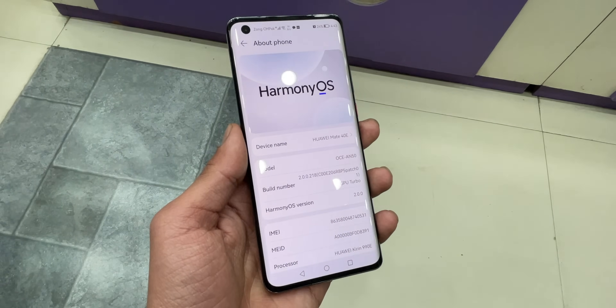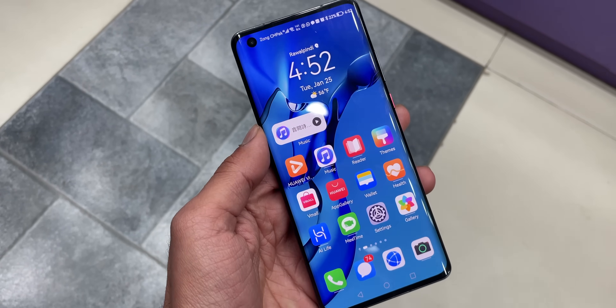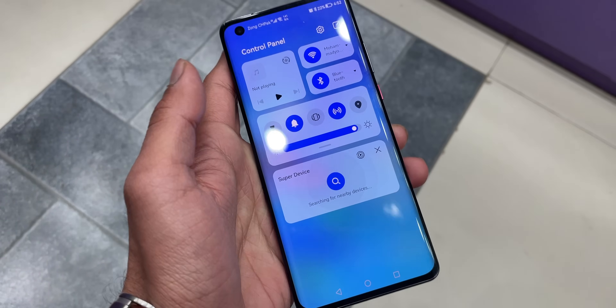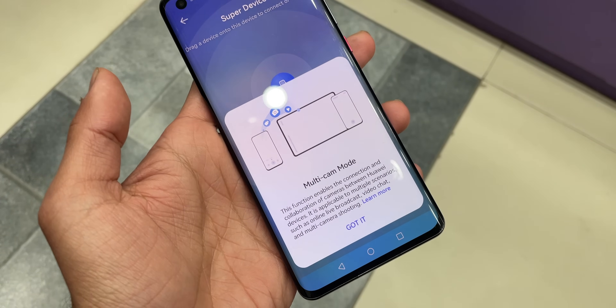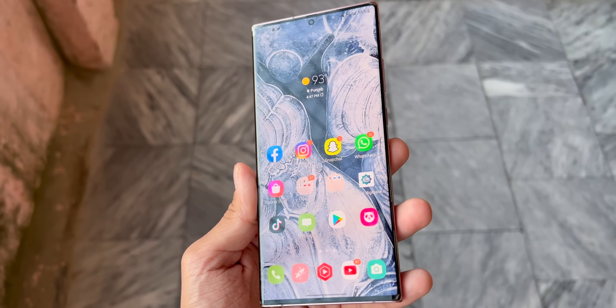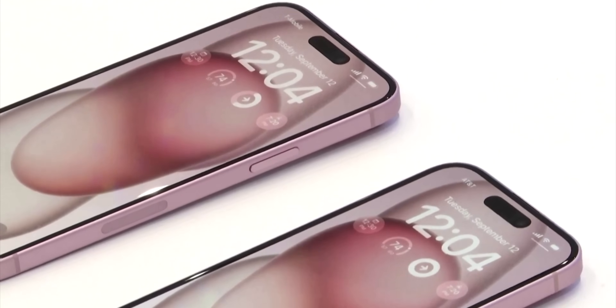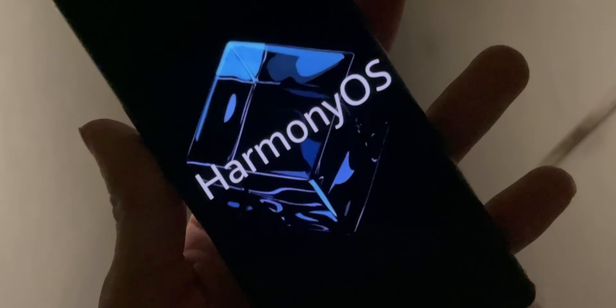Huawei Harmony OS is Huawei's own software ecosystem, which is quite similar to Android but not based on it. There are now three major operating systems working globally: the first is Android, the second is iOS from Apple, and the third contender is from Huawei, called Harmony OS.